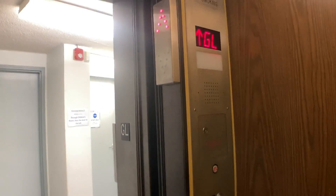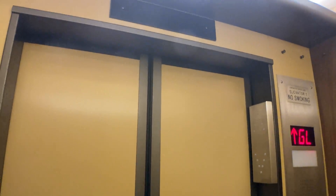I think the motor was replaced with this as well. This is definitely a very tastefully modernized elevator. Maybe the motor wasn't replaced.